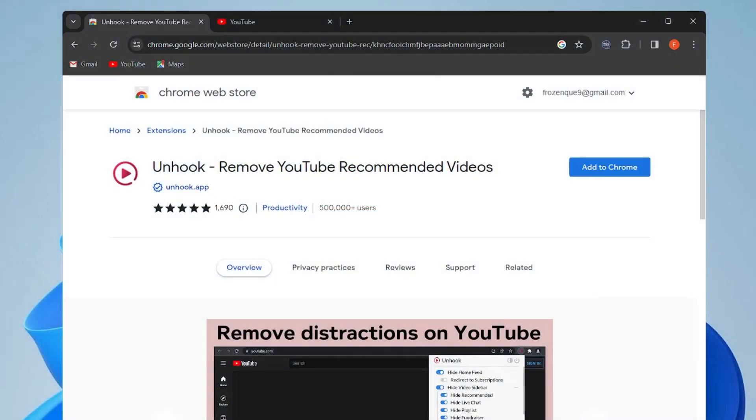Next we have Unhook, which removes YouTube recommended videos. If you want to increase productivity, focus on a topic, and avoid distractions, you must try this free extension. Around 6,090 people have given it a five-star rating. It removes YouTube distractions including the recommended sidebar, end screen video suggestions, user comments, homepage, related videos feed, and more.